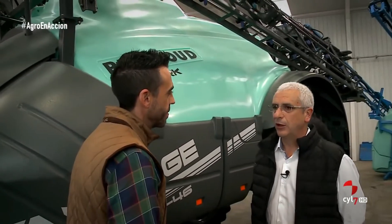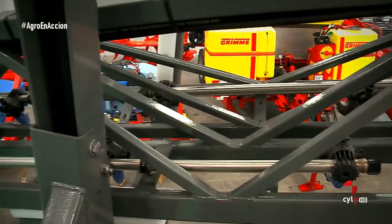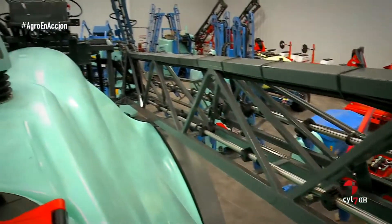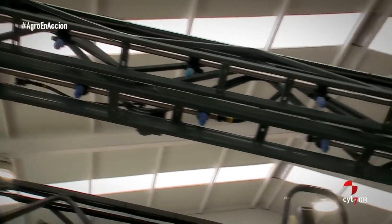Las barras se fabrican en dos materiales distintos. Desde 24 hasta 33 metros se hacen en acero. A partir de 36 hasta 38 metros es opcional, acero o aluminio. Y a más de 38 metros —por lo tanto 40, 42 y 44 metros— se opta exclusivamente por el aluminio.